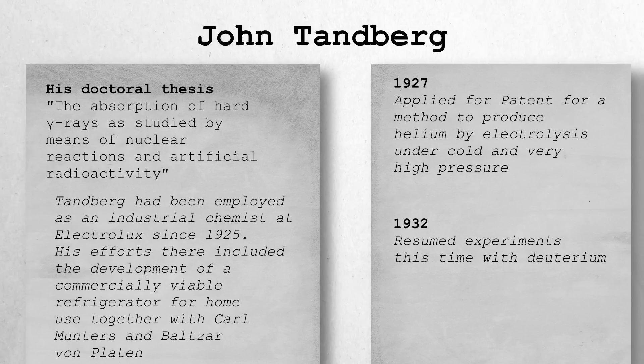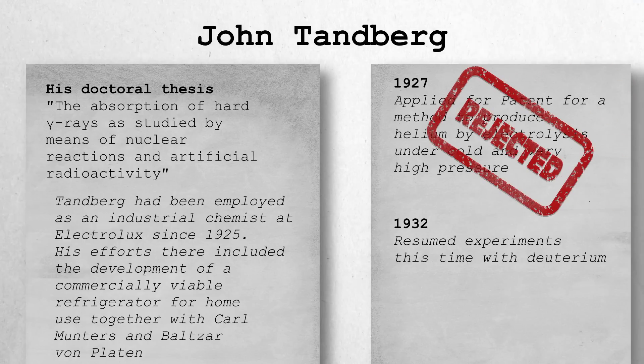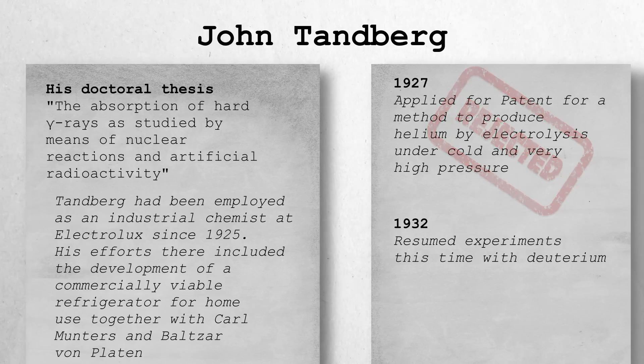In 1927, Norwegian scientist John Tamberg reported successful hydrogen fusion into helium using an electrolytic cell with palladium electrodes. Tamberg applied for a patent based on his results, but his application was denied due to the retraction of Panath and Peters' findings and his inability to explain the underlying physical process. Five years later, following the discovery of deuterium, Tamberg resumed his experiments using heavy water. The final version of his experiments bore similarities to the later work of Fleischmann and Pons, though Fleischmann and Pons were unaware of Tamberg's earlier work at the time of their own research.